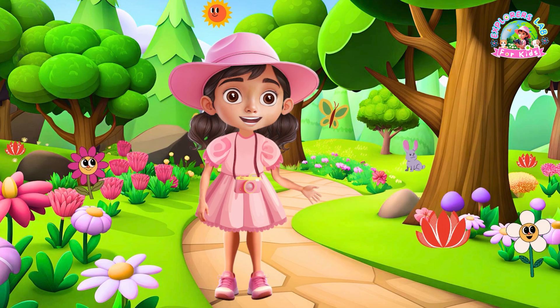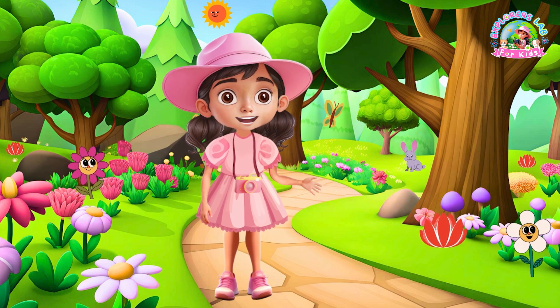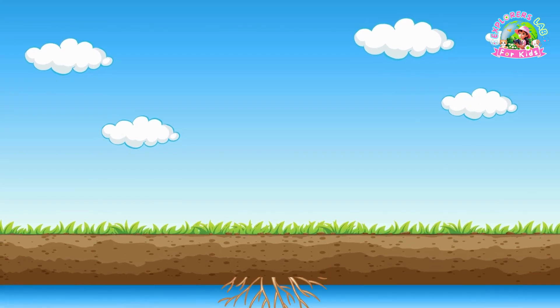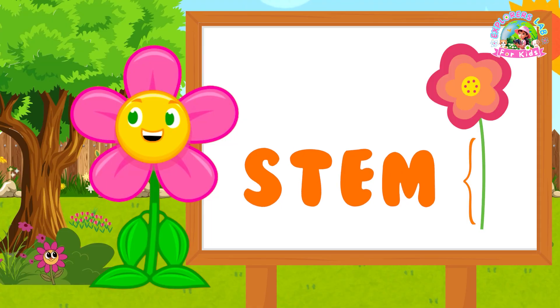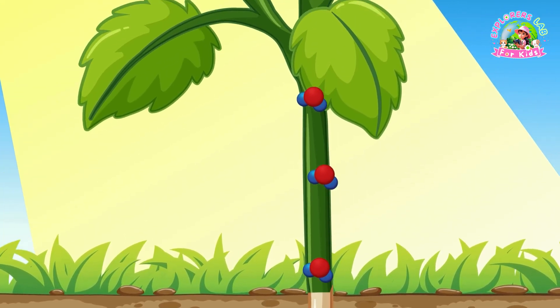Okay Explorers, let's start with the basics. Flora, can you tell us what parts make up a flower? Absolutely, let's start from the bottom shall we? Roots — these are underground and help us flowers get water and nutrients from the soil. Think of them like our straws. Stem — this is the stalk that helps me stand tall and carries the water and nutrients up to my leaves and petals.